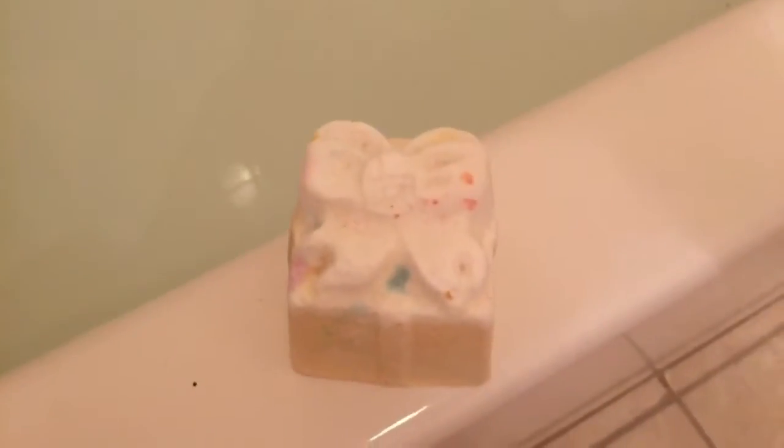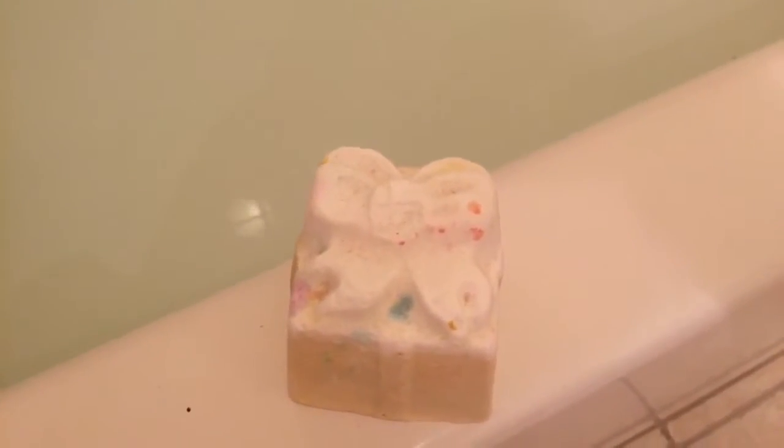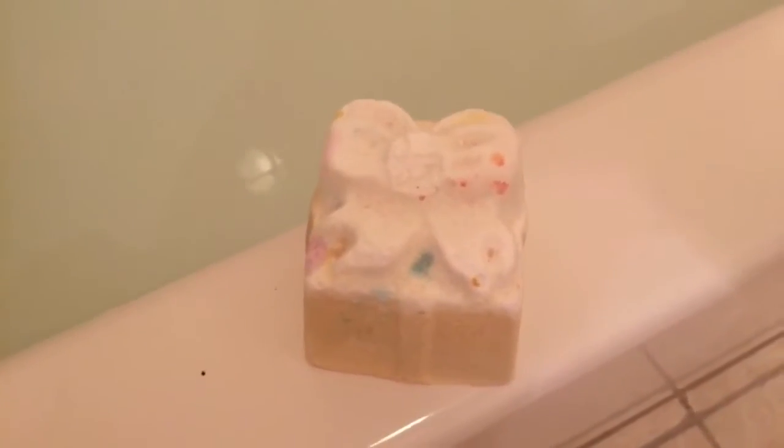Hey everyone, it is Princess Hey here and I haven't really done one of these videos in a long time. But today I'm doing the Lush Golden Present — I don't think it's originally called that, but it has gold in it and the word 'present.' I had this from last year in my Lush box, and a lot of my friends were requesting it, so I'm going to do this.